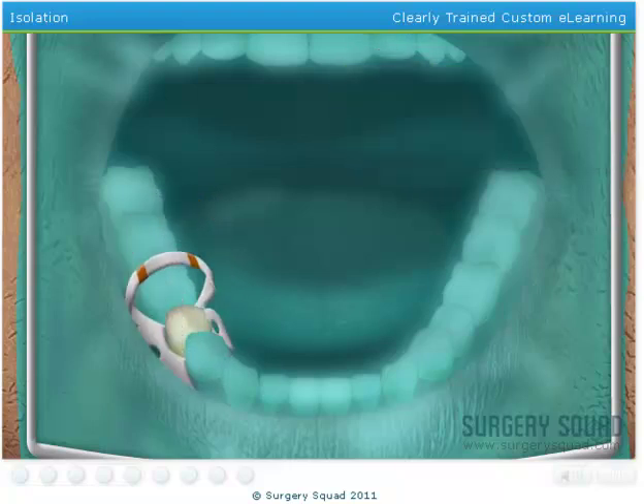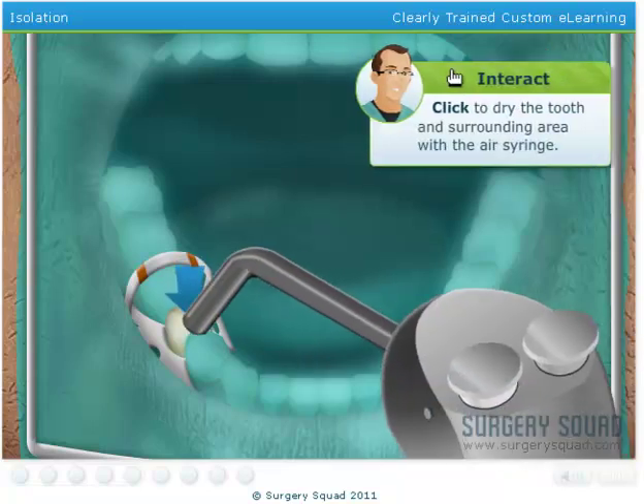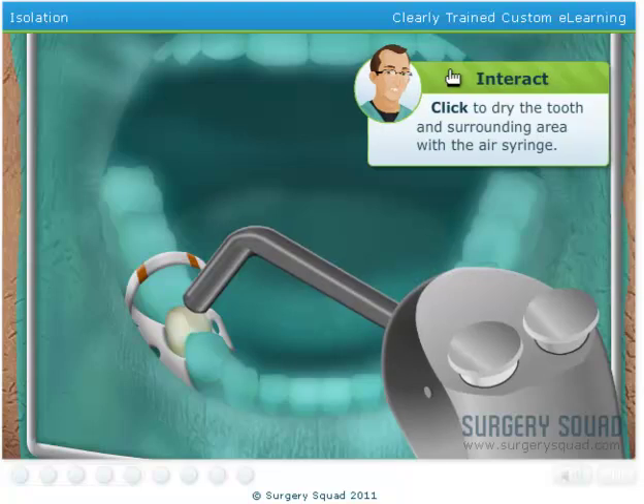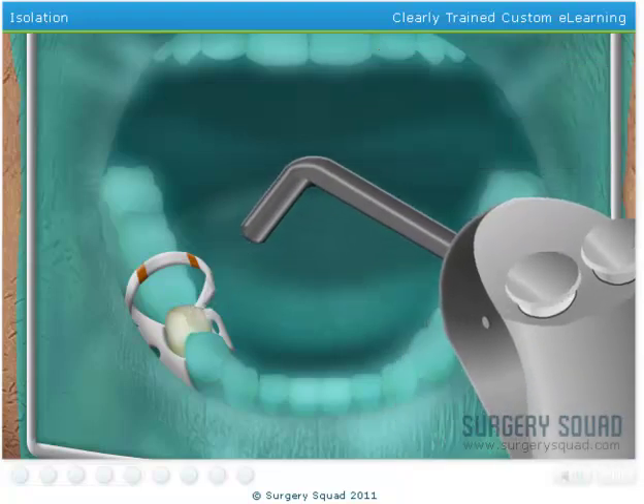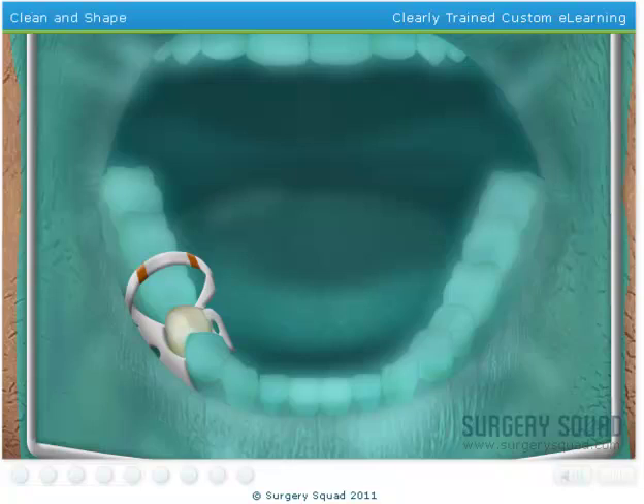Next, we'll need to dry out the tooth as much as possible using our air water syringe. Now that the tooth has been isolated, we can create our access cavity in the tooth using our drill.